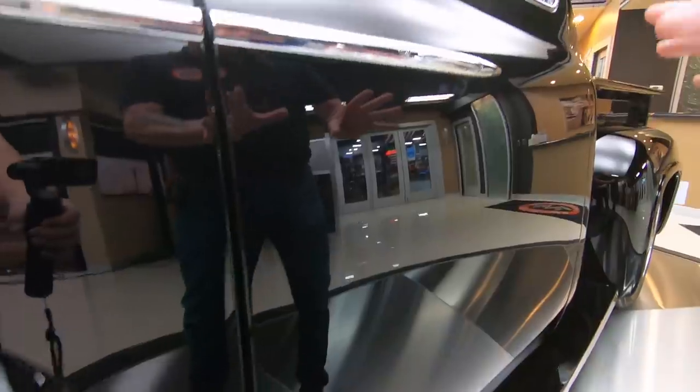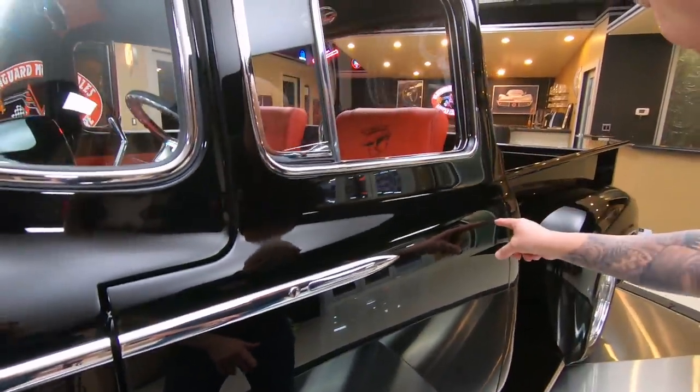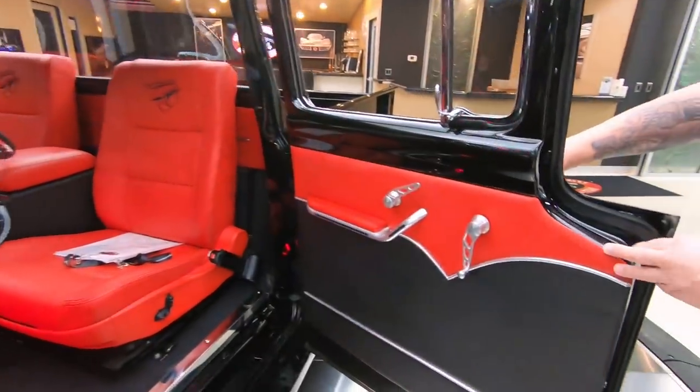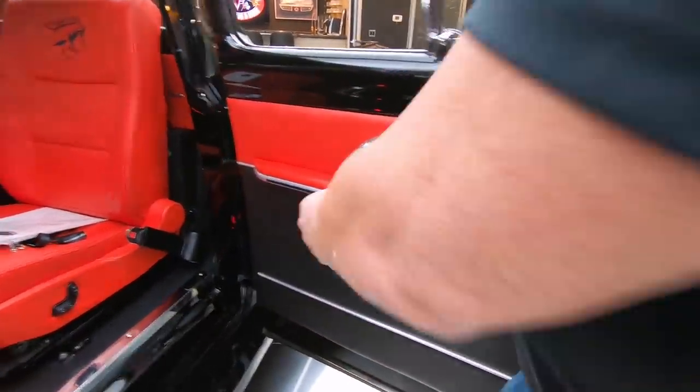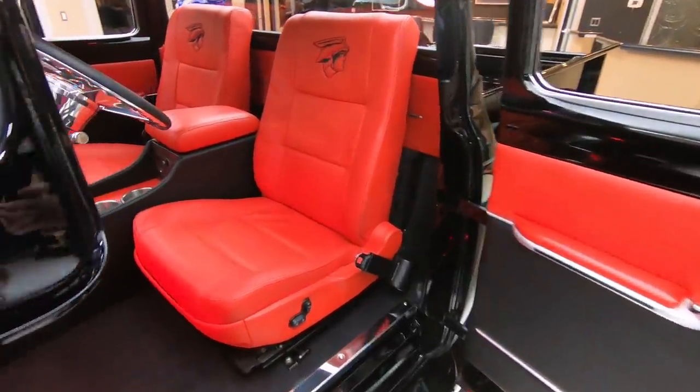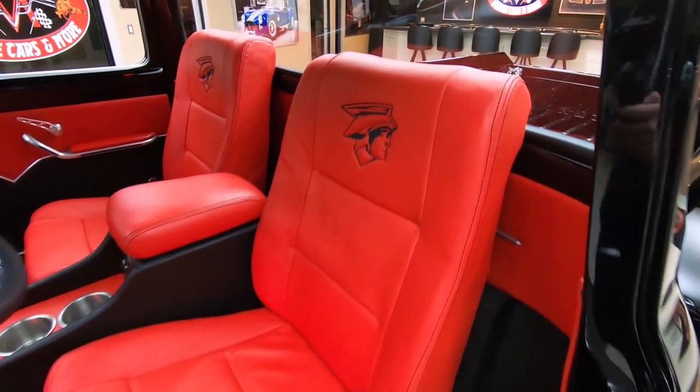Now it looks like there's no door handles on here — like it should be right there, right? Well, watch this. Suicide doors. Isn't that cool? Now we got our little instruction sheet right here — let me move it so you can see these seats. We got the Mercury man there in the headrest looking sweet.